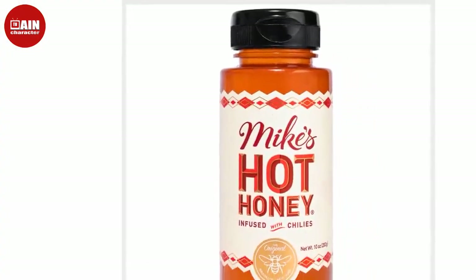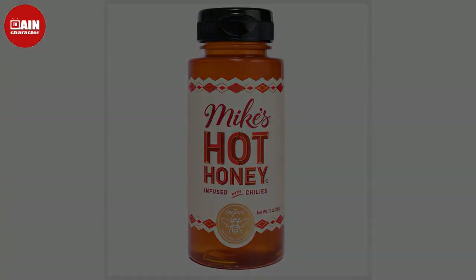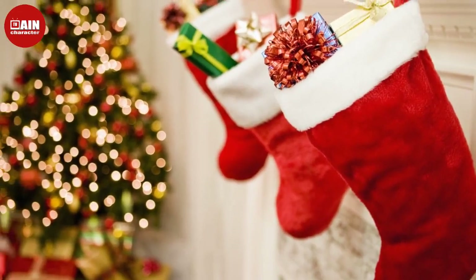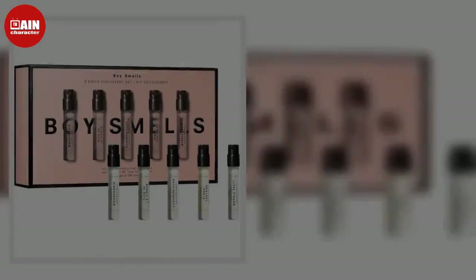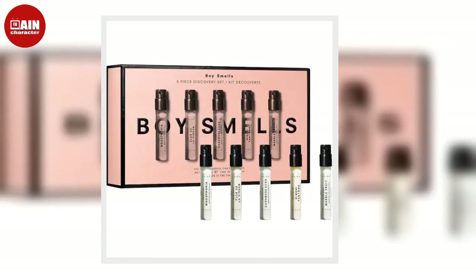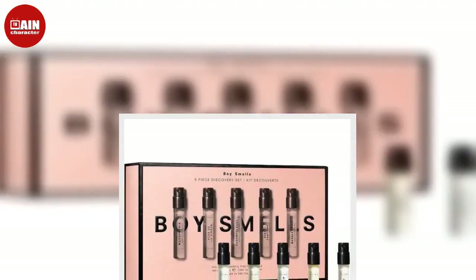Isle of Paradise Own Your Glow Kit from Sephora. Have a person in your life that loves to be sun-kissed? Score them a tan safely with this best-selling kit from Isle of Paradise that works on all skin types. It includes everything you need, from tanning drops to self-tanning water to an application mitt. Sephora has you covered.